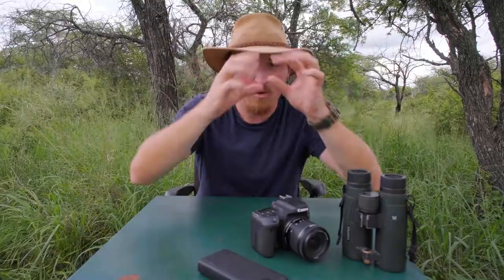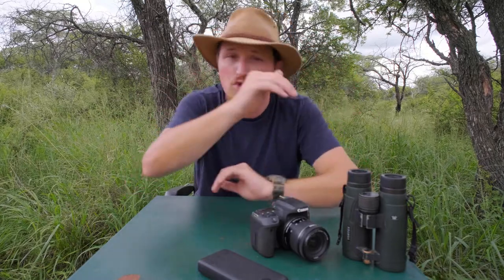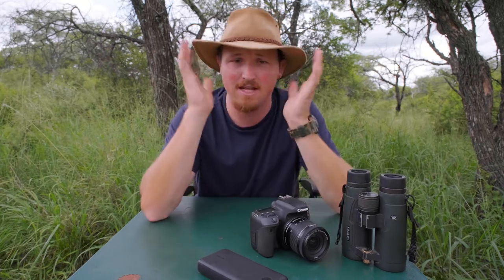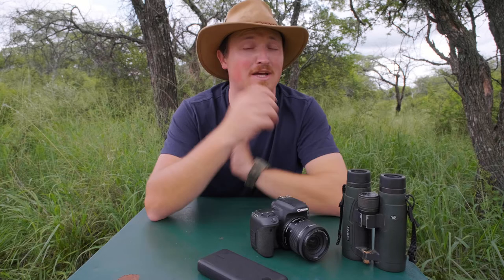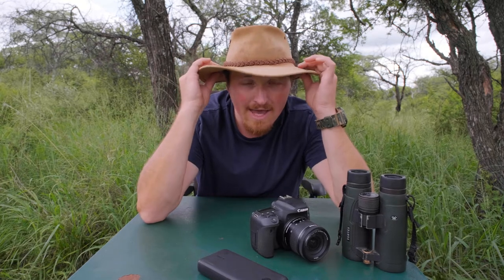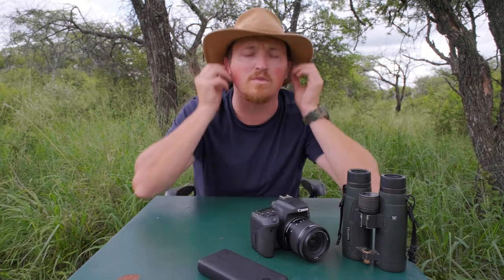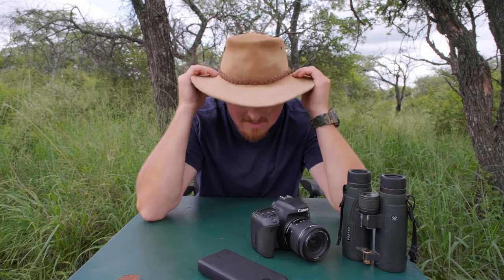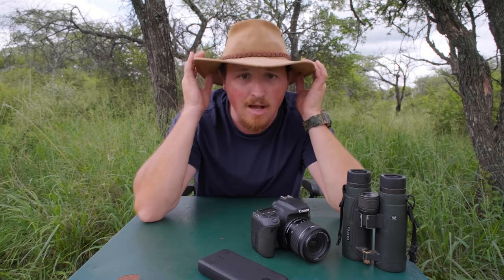Wide brim hat — wide brim hats offer full all-round maximum protection from the sun. I really enjoy a good baseball cap, but after burning my ears to a crisp a good couple of times, I've seen the value in a wide brim hat. Make sure your hat sits nice and snug on your head or that it has a chin strap so it doesn't blow off on the back of a game viewer when you're racing to a leopard sighting. I have a full leather wide brim hat, but you do get very nice comfy canvas or more lightweight options as well.